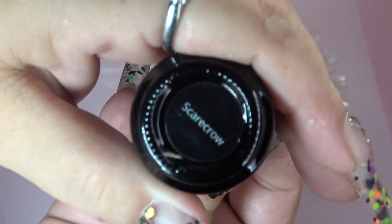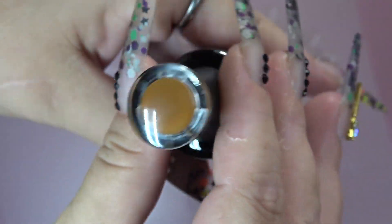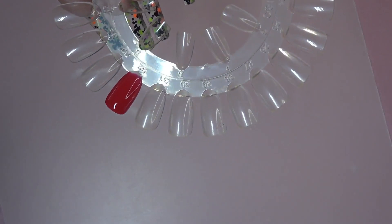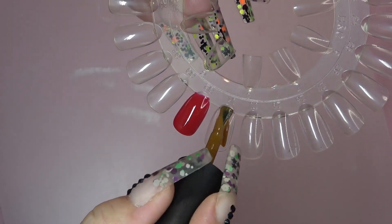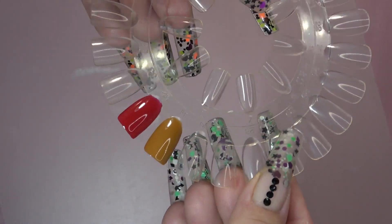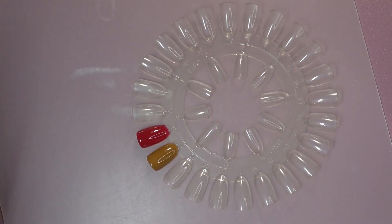Now we are going in with the Scarecrow. You can buy these individually, I do believe, if you like.